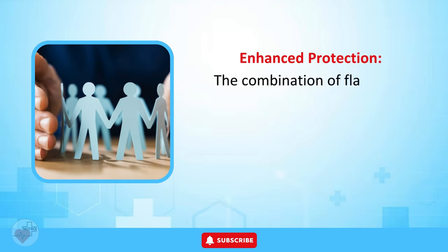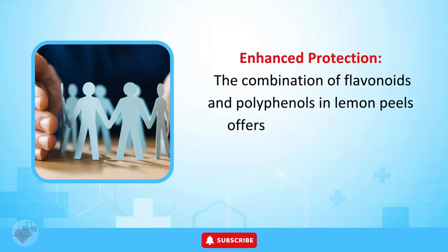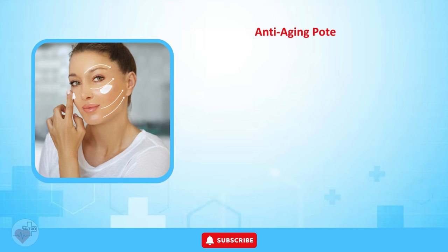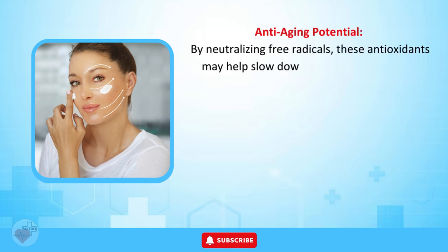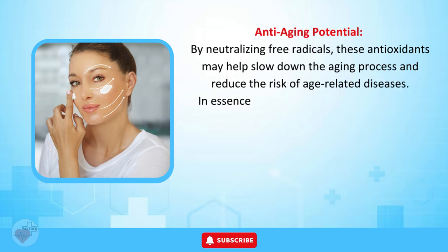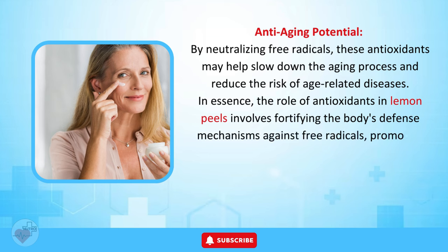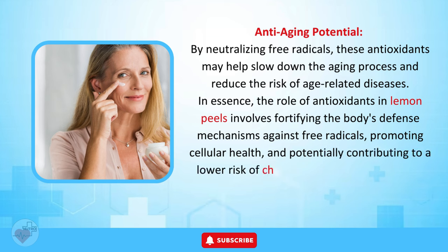Enhanced Protection. The combination of flavonoids and polyphenols in lemon peels offers a synergistic effect, providing robust protection against oxidative stress. Anti-Aging Potential. By neutralizing free radicals, these antioxidants may help slow down the aging process and reduce the risk of age-related diseases. In essence, the role of antioxidants in lemon peels involves fortifying the body's defense mechanisms, promoting cellular health, and potentially contributing to a lower risk of chronic diseases and premature aging.